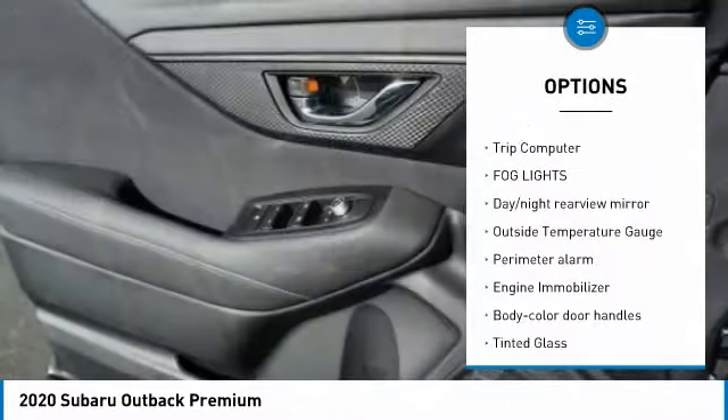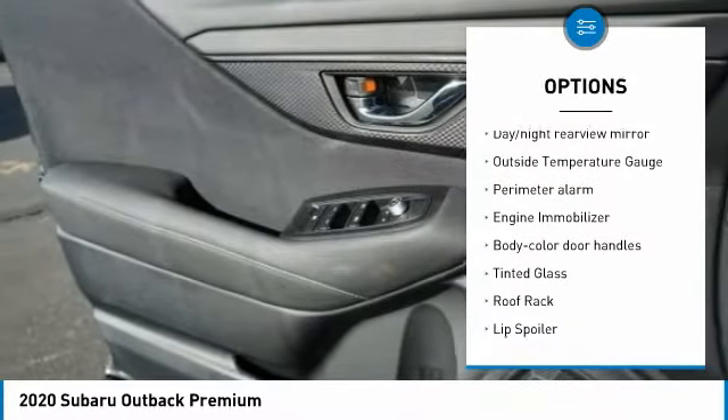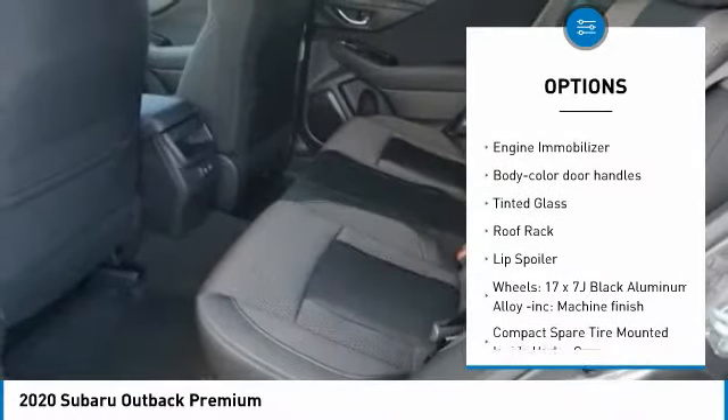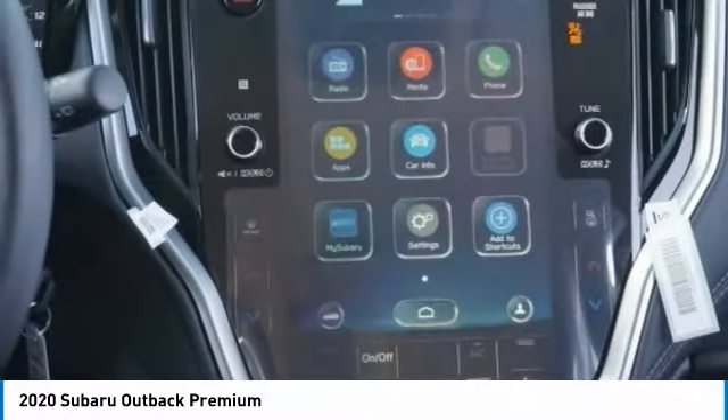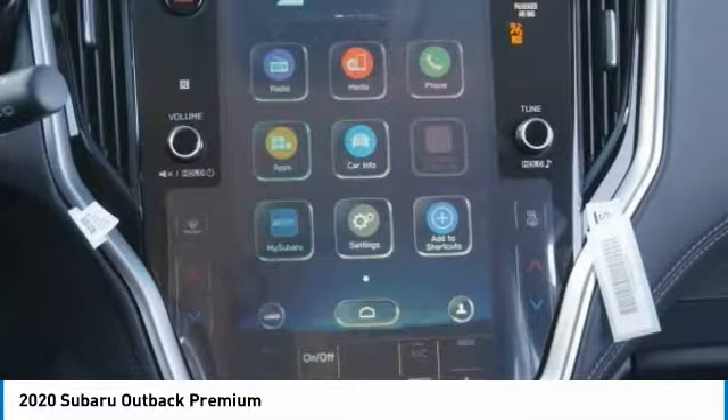Leather wrapped steering wheel, trip computer, fog lights, day-night rear view mirror, outside temperature gauge, perimeter alarm, engine immobilizer, body color door handles, tinted glass, roof rack.